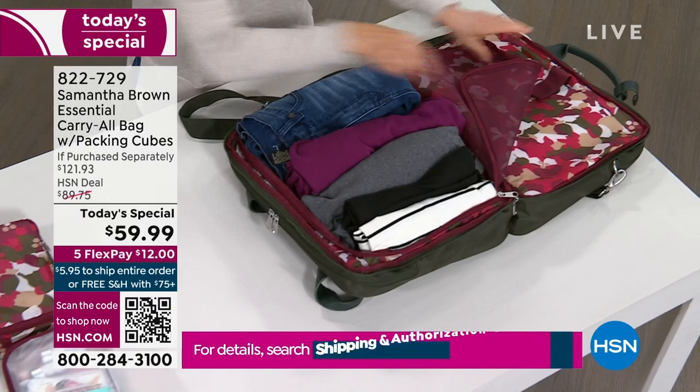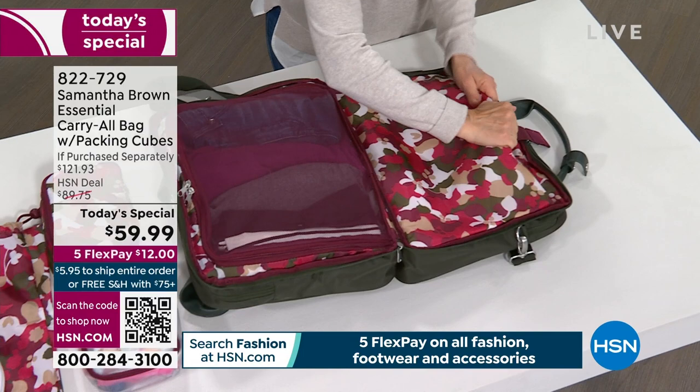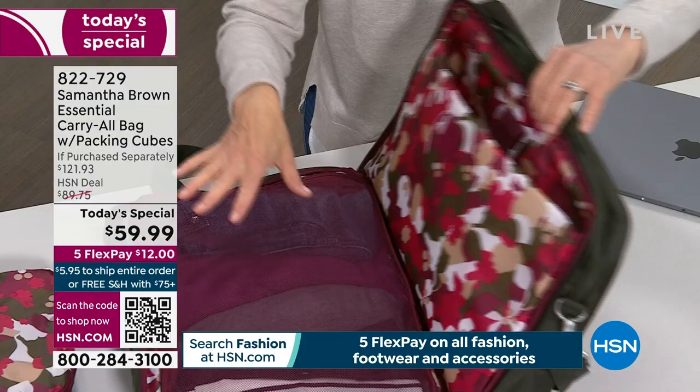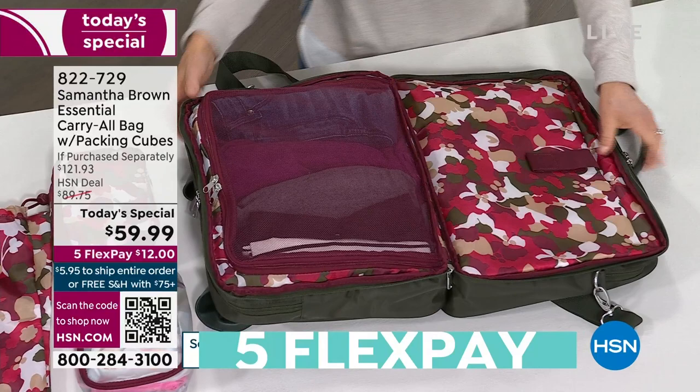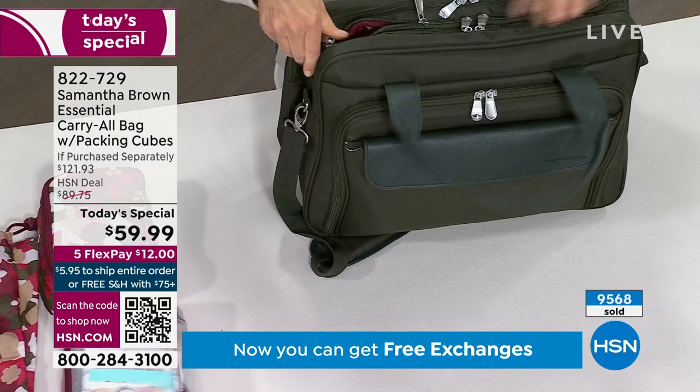On the other side is a padded laptop sleeve with extra foam — it fits a 15-inch laptop. If you're not using a laptop, you have all that space for more clothes, turning this into a two-day weekender or even a four-day bag for a smaller trip. Weekend getaways, overnight trips, small trips — this bag has you covered.